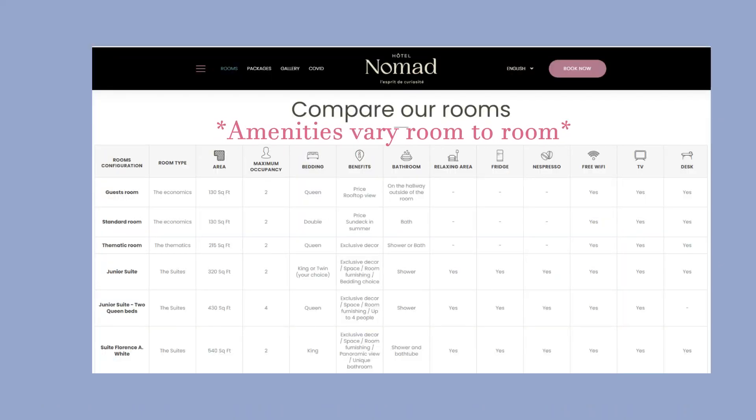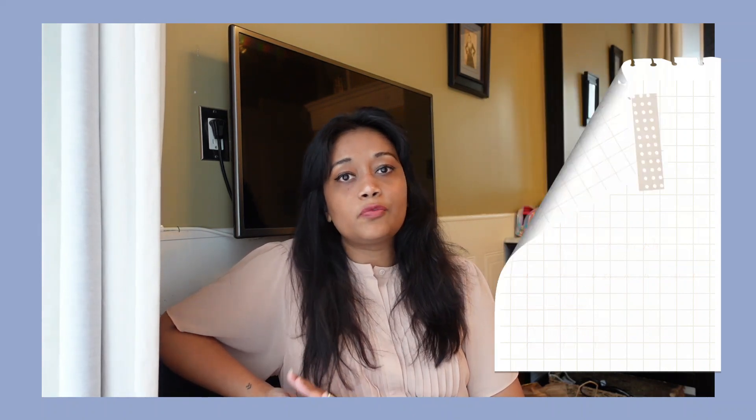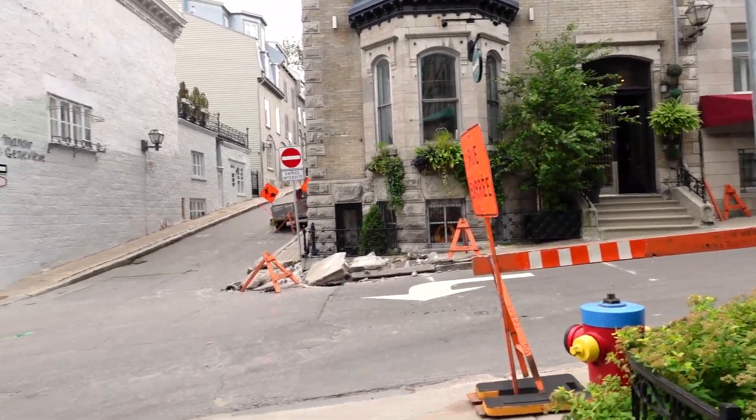There is no elevator, and honestly there's no space for it. My room doesn't have a mini fridge, but there is a fridge outside. I highly recommend that you do your research — call the hotels, ask them. They are nice and will tell you what they have and what they don't have.